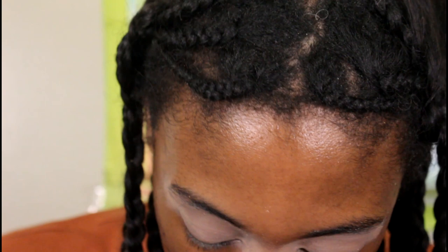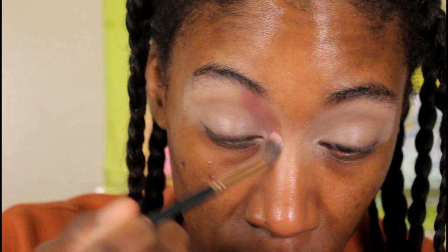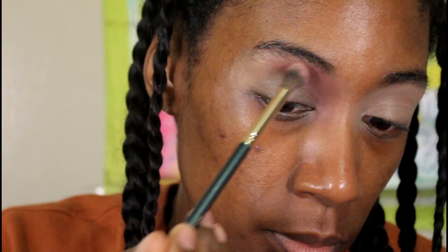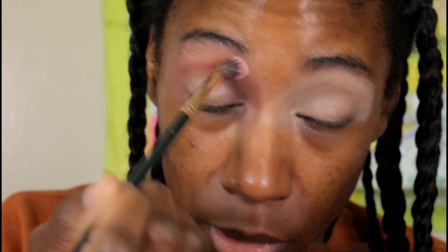I'm taking this shade and putting it into the crease. The formula isn't bad — some initial impressions here. It's actually picking up quite nicely. In my mind I thought it was just going to be cheap like wish makeup, so I'm pleasantly surprised that it's blending out and has a decent amount of opacity to it.